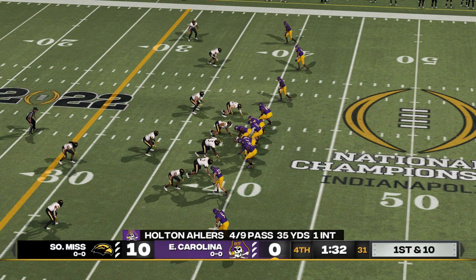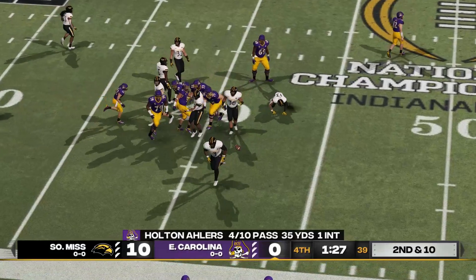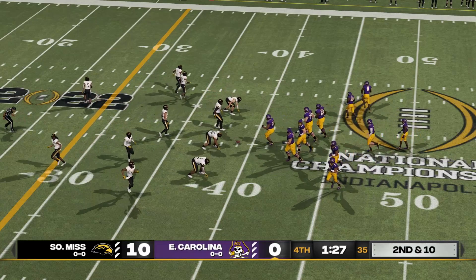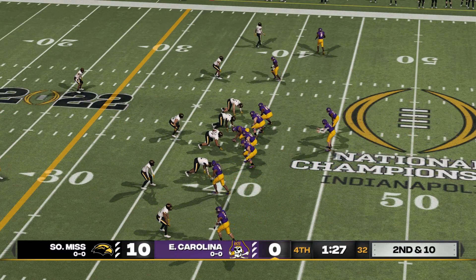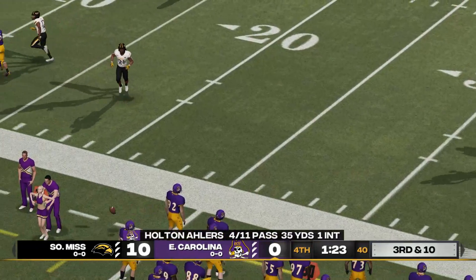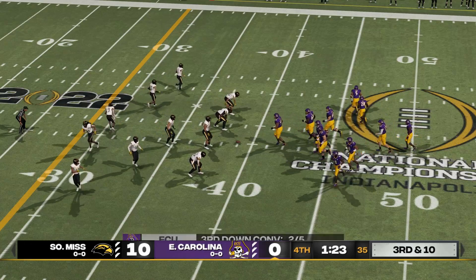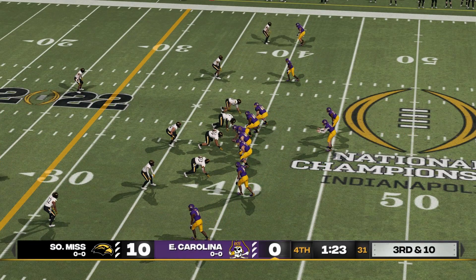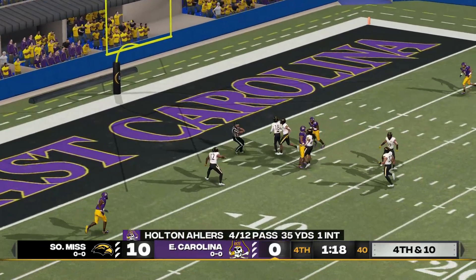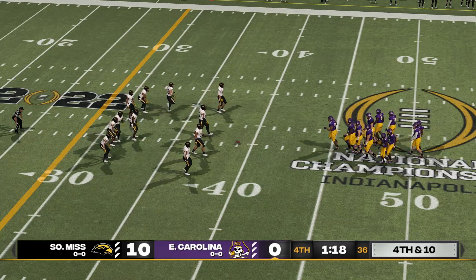They come out in a five-wide set. Quick strike and he drops it. From the 39-yard line, second down. He fires back to the tailback, but he can't bring it in — Mitchell is the intended receiver. That brings us third and ten. Going long — and he can't hold on. So it's fourth down and the offense is still on the field.